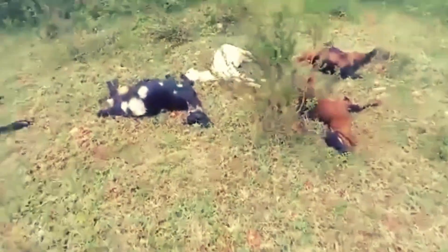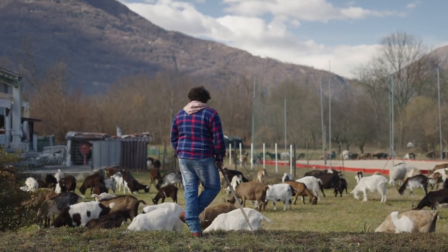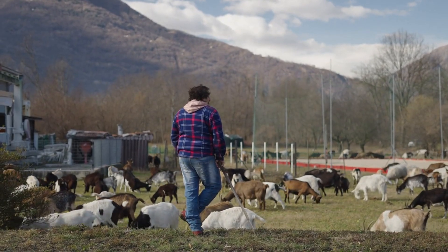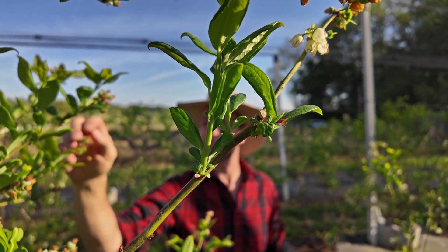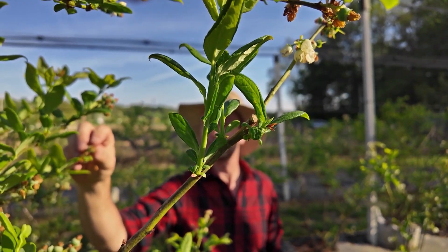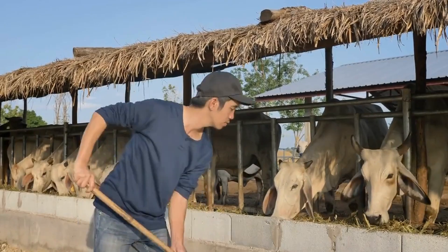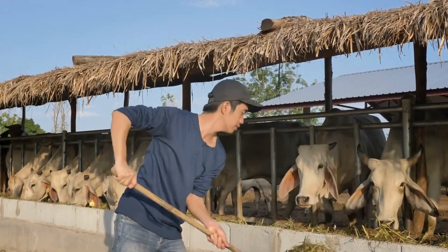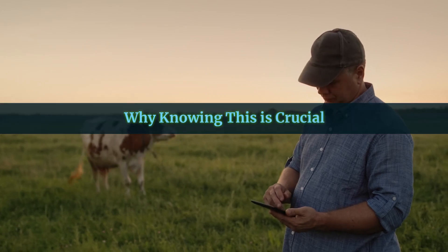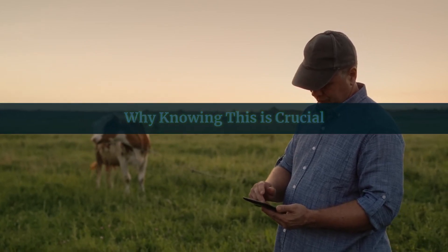That's the reality many farmers face without even realizing it. In this video, we'll uncover the top toxic plants and grasses that could be lurking in your fields. We'll show you how to spot them, explain how they harm livestock, and share simple tips to protect your animals. By the end, you'll feel confident knowing how to keep your herd safe. But first, let's talk about why this topic is so important and how it impacts farmers just like you.